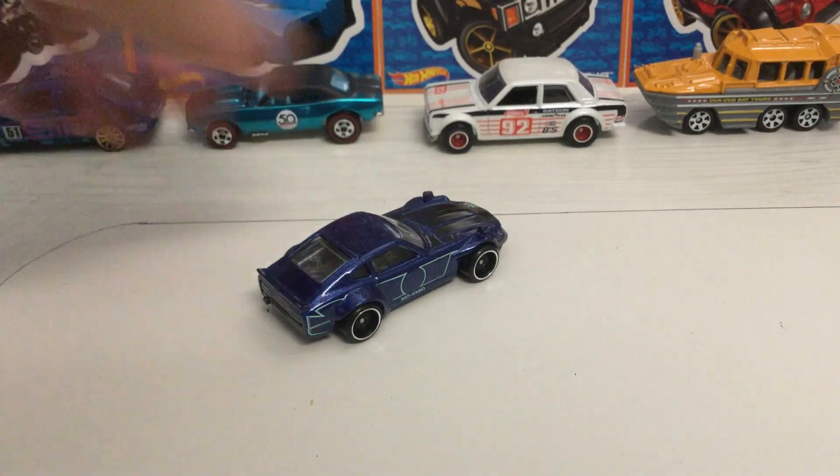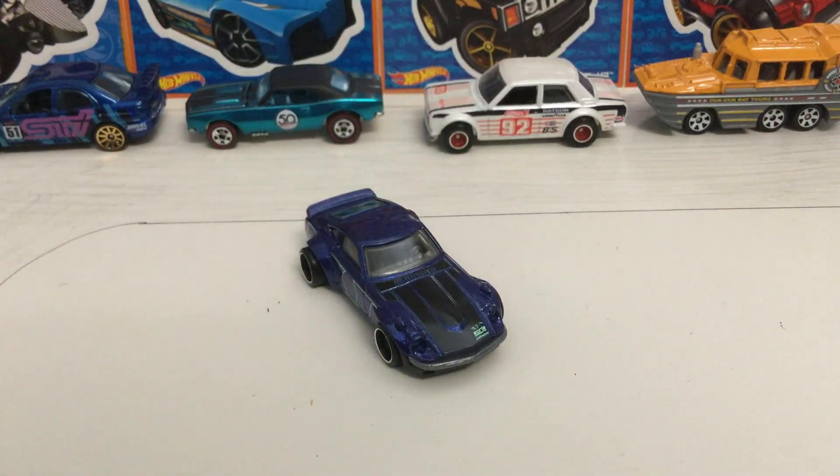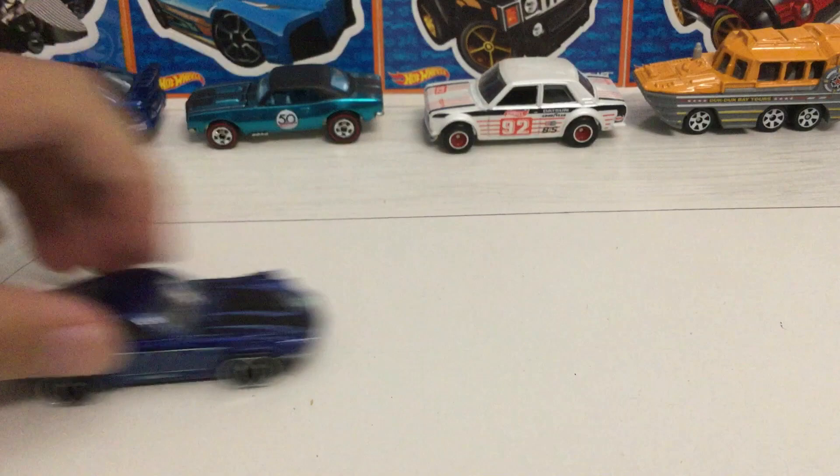Pretty neat car. I hope I can see one in real life someday. And yeah, that's about it. Until next time, Spurfish out.